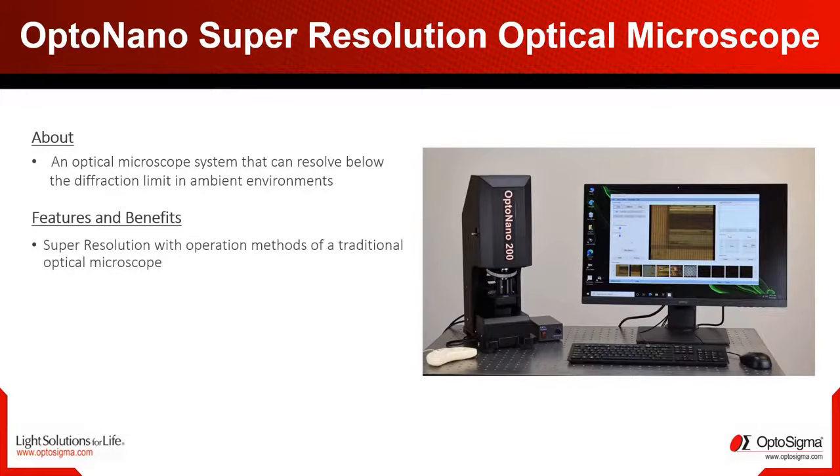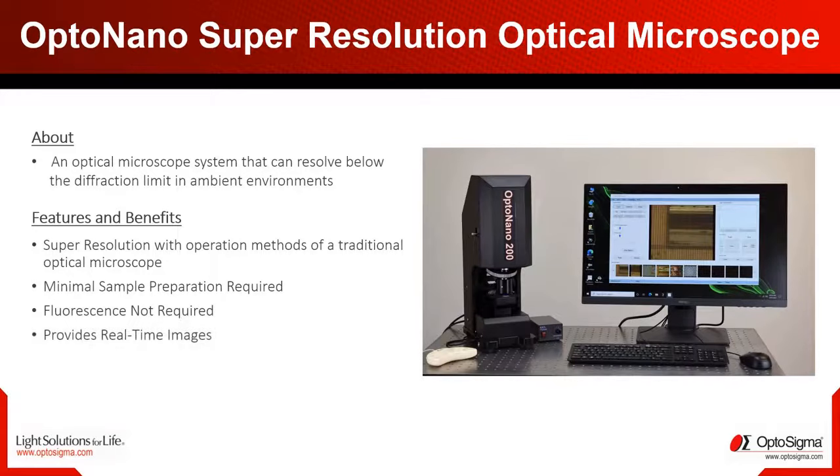Get the following advantages: super resolution with operation methods of a traditional optical microscope, minimal sample preparation required, no fluorescence required. The microscope provides real-time images, generally lower cost versus other techniques, and improved resolution around 200 nanometers.